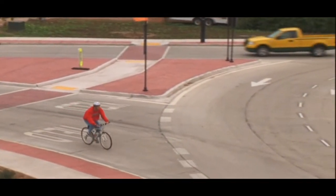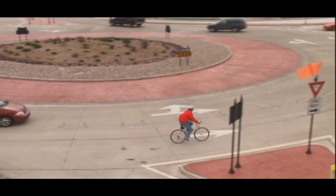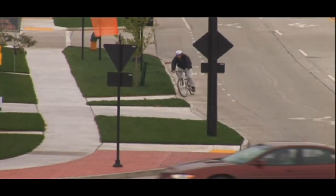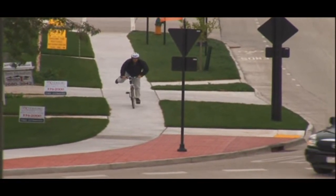Bicyclists have two options. They can continue through the roundabout, taking the travel lane and riding close to the middle of the lane to prevent cars from passing and cutting them off. Or, if a bicyclist doesn't want to ride through the roundabout, they should enter the sidewalk using the ramps and proceed as a pedestrian.